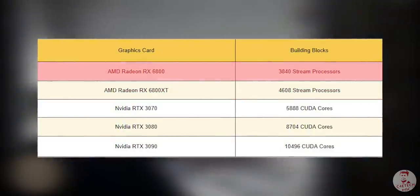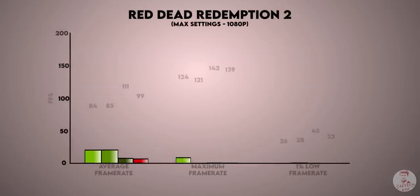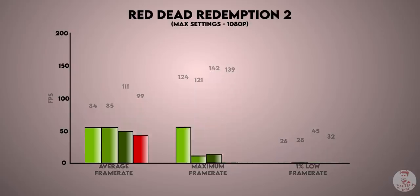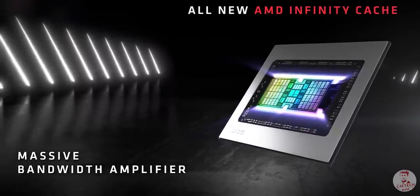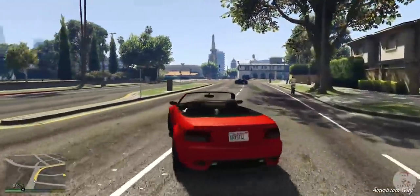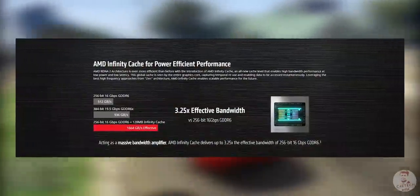In the 6800 there are 3,840 stream processors. You can see the 3000 series cards on screen and compare the number of CUDA cores with the AMD cards. This is not Infinity Fabric, but the Ryzen processor and RDNA 2 GPUs share a similar interconnect approach. The 6800 XT essentially has 2 CPUs' worth of design, providing 3.25x bandwidth with 256-bit GDDR6.